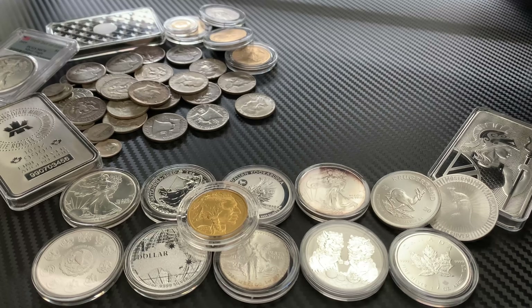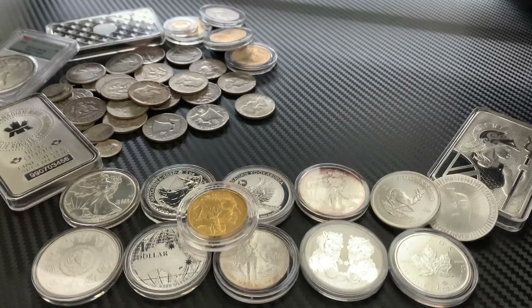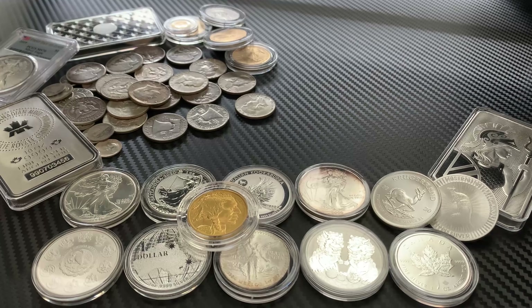Hey YouTube, Florida Stacker back here with you. Today I've got a package from Atmex and a package from eBay. We're going to open these up and show you some nice 90% silver coins. Stay tuned.